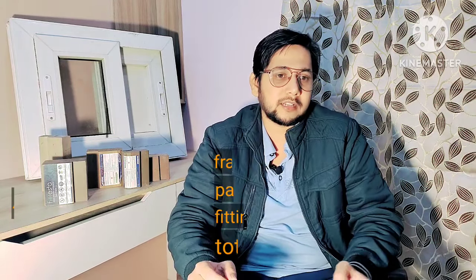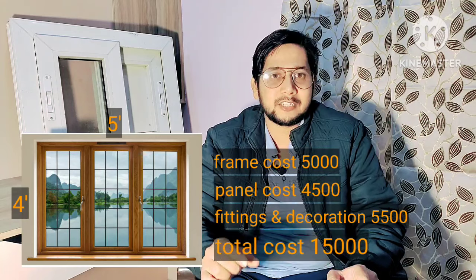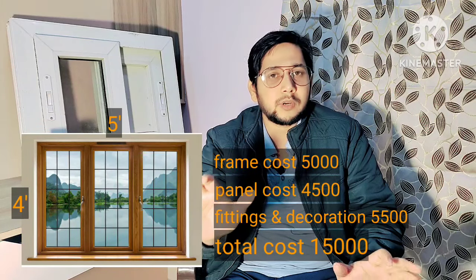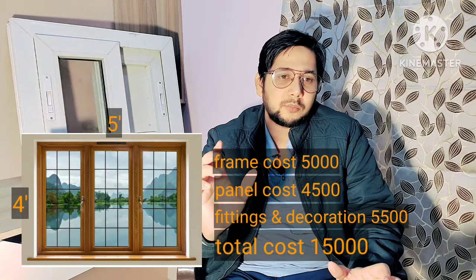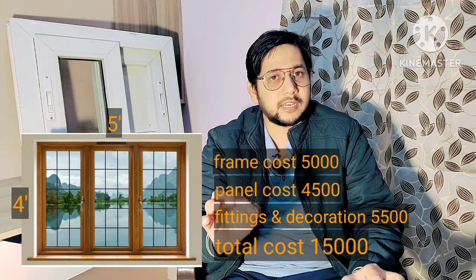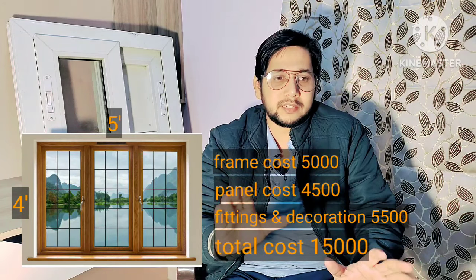For windows, if you use a standard size of 5 feet by 4 feet, the frames will cost around 5,000 rupees. The boards — using 25mm, which is generally right for windows — will cost around 4,000 rupees, bringing the window total to 9,000 rupees. With additional paint, polish, or laminates, a WPC window overall costs around 15,000 rupees.